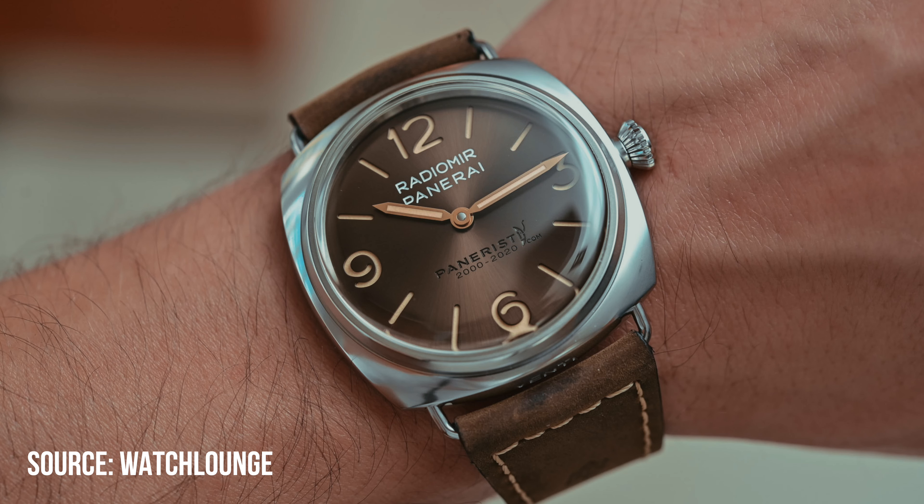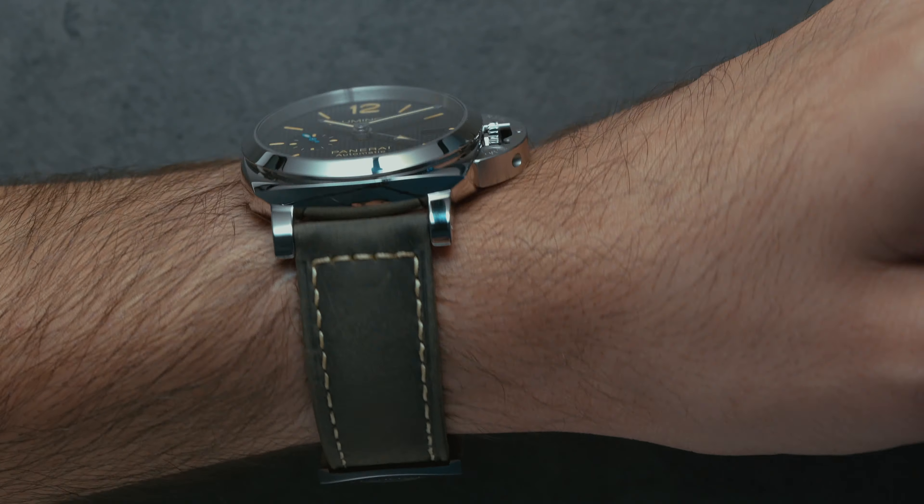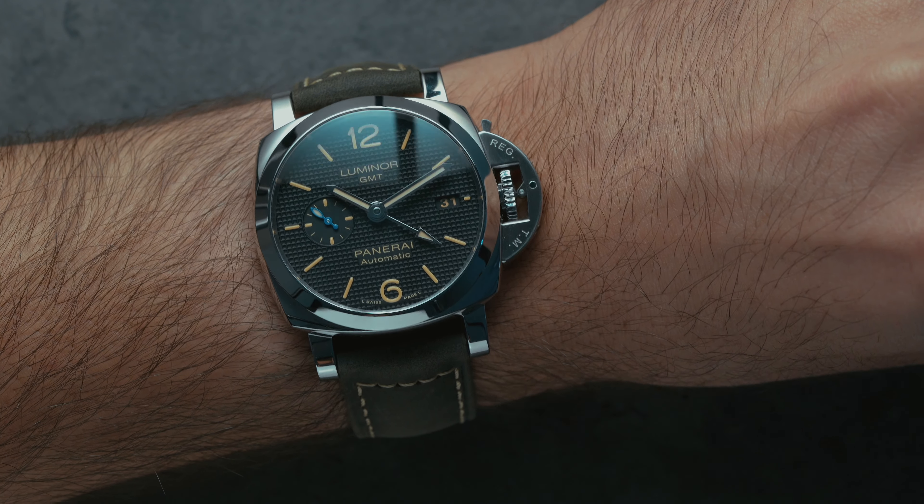The whole model line of Panerai can be summed up in four models. First, the Radiomir — Panerai's very first model — which splits into the classic Radiomir and the Radiomir 1940s. These are just the basic Panerai models and do not feature any kind of crown guard. Then you have the Luminor, arguably the most famous Panerai design, featuring their famous crown guard and the most well-known up until now.